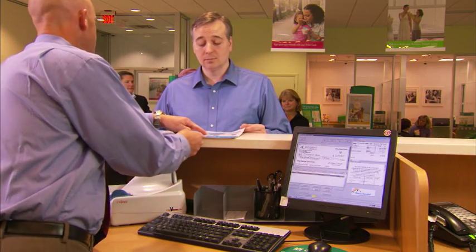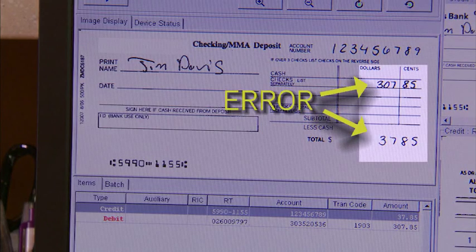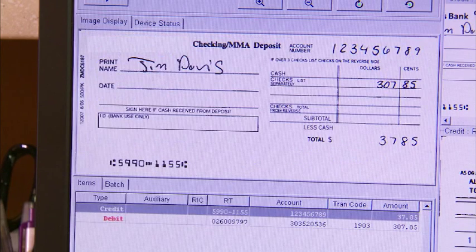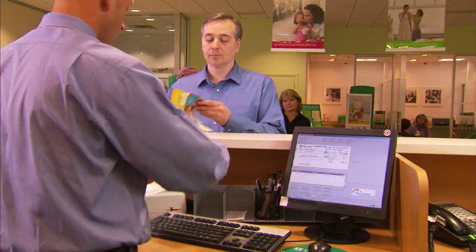During the capture process, the teller reviews and talks about several of the new customer specials the bank is offering this month. If any errors are discovered during the transaction, the system will highlight those discrepancies and request that the teller correct the error to balance the transaction, while the customer is still present. An error is displayed on the monitor — the deposit total is out of balance with the item amount entered above on the slip. The teller compares the image to the actual deposit slip and verifies the error and reviews it with the customer.